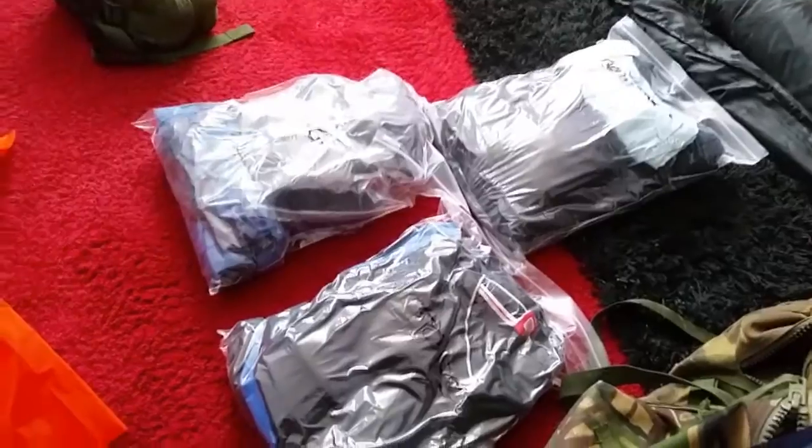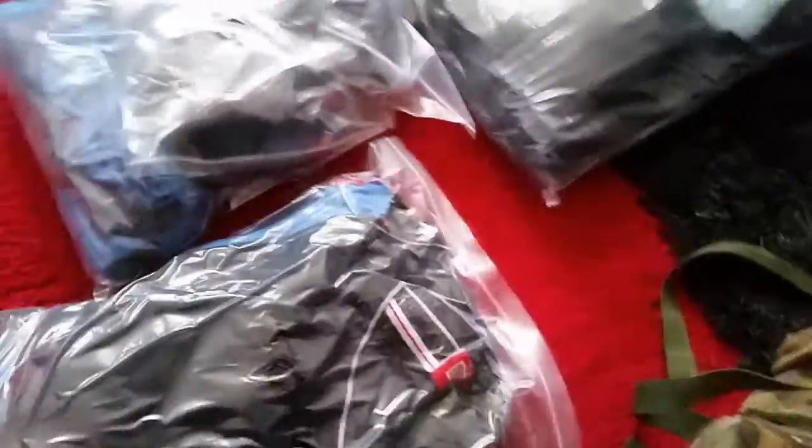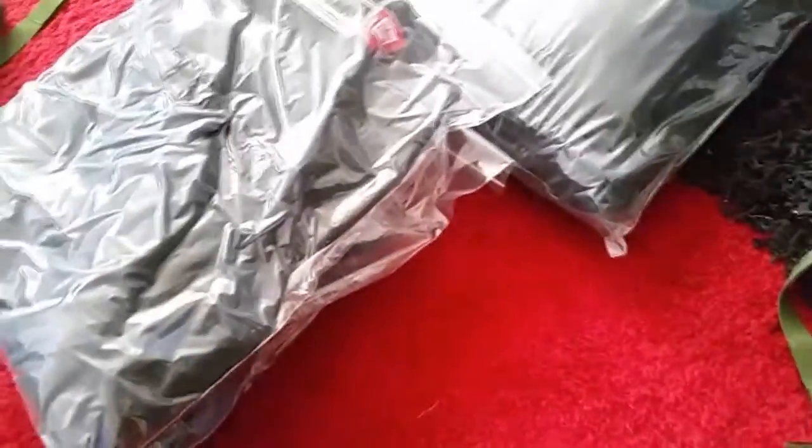I've packed some clothes — not all of them. This is something else we did in the army: sealable bags where you stick the clothes in, leave a little gap at the top, and suck the air out. You get almost a vacuum-pack effect, which allows you to pack things a lot easier.